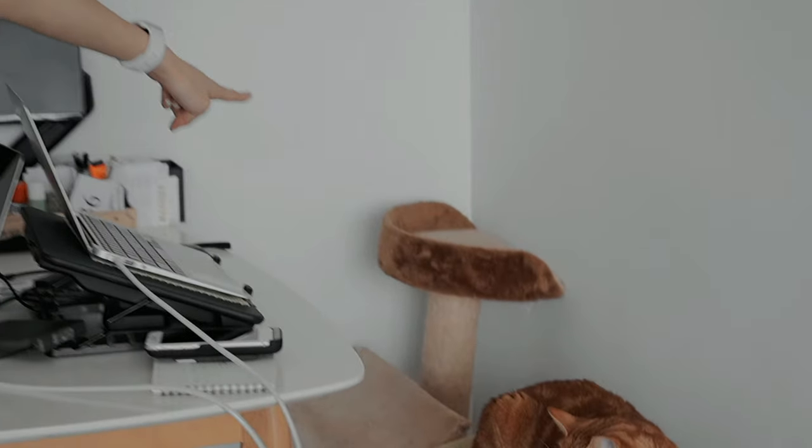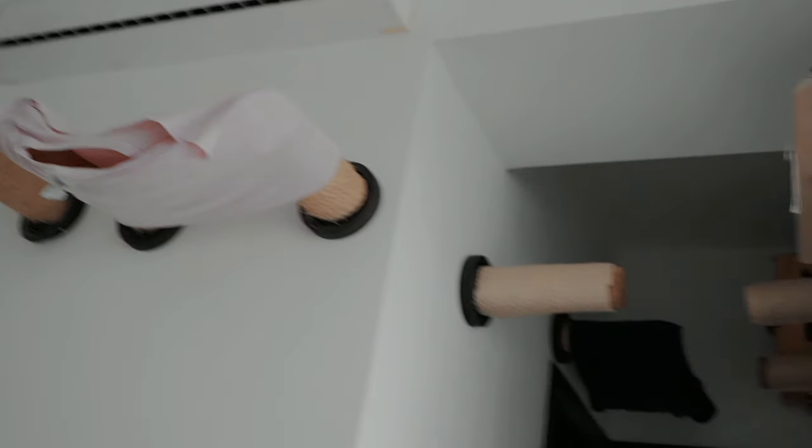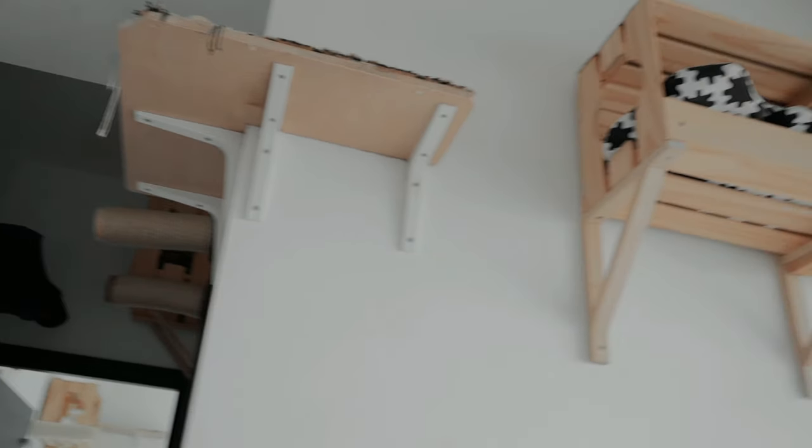The cat furniture is arranged so they land on the cat tower and go all the way across — if you look carefully it actually forms a perfect circuit around the room.